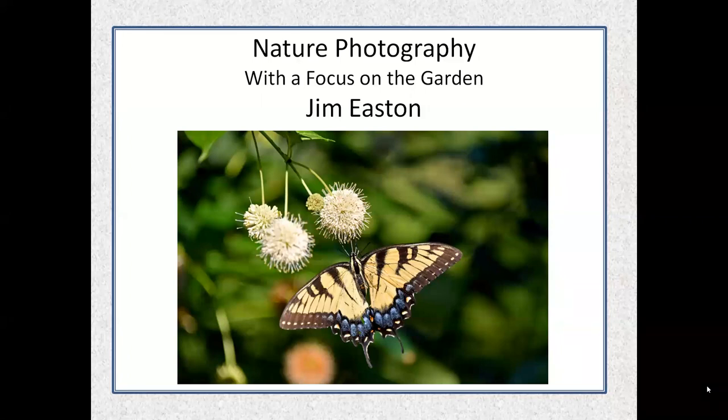Being a Master Naturalist has really given me the opportunity to combine my love of photography with my emerging love and knowledge of nature. I'm excited to share a little bit of this with you today. This is our state butterfly, photographed on a button bush plant — this photo was actually taken at the Williamsburg Botanical Garden where I do a lot of my photography.